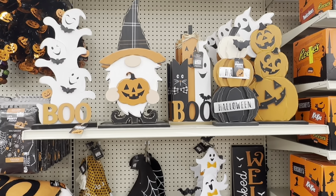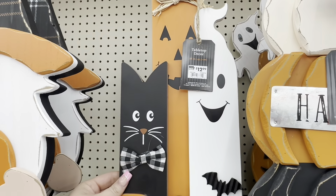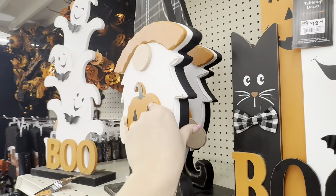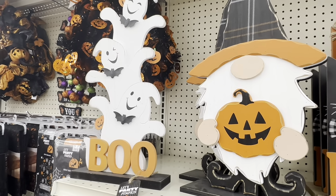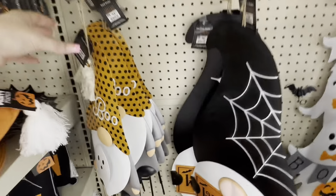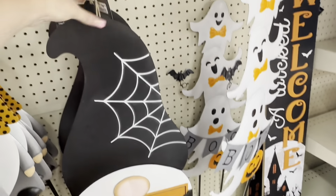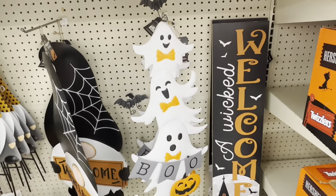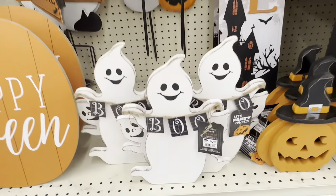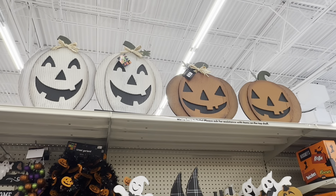Back to the Halloween decor — they have some really cute tabletop pieces in very good size. Most were $12.99, but a thick gnome piece was $24.99. Look at these adorable ghosts. They have yard stakes, including a gnome holding a ghost that says 'boo' — the smaller one is $12.99, the bigger one is $18.99. I like this 'wicked welcome' sign, and these little ghosties are only $9.99. They also have a 'happy Halloween' piece and some bigger pumpkins at the top.